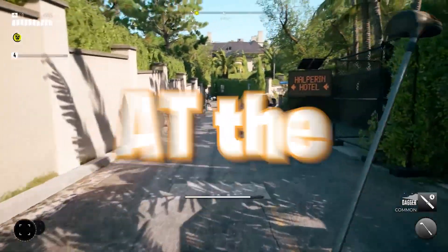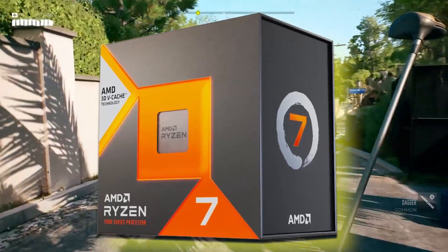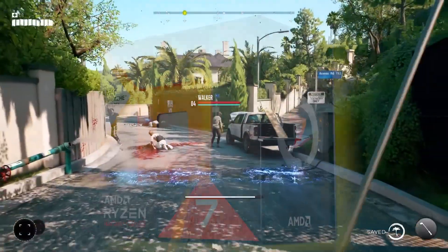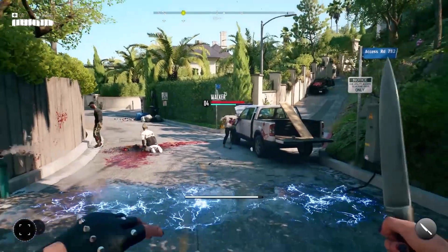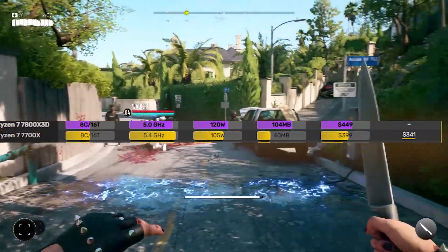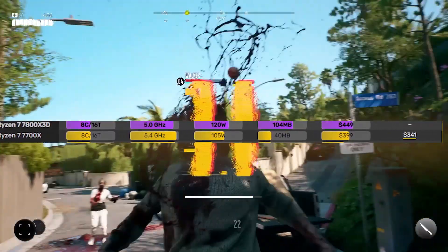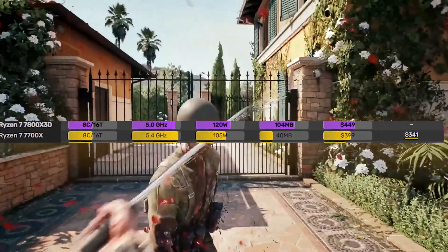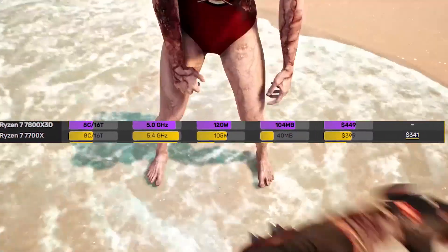Today we're taking a look at the official gaming benchmarks from AMD themselves on the Ryzen 7800X3D, and let me tell you right off the bat they look awesome. This is an 8-core, 16-thread CPU with a TDP of around 120 watts and a maximum boost clock of 5.0 GHz. In terms of the spec sheet, it's not as fast as the 7700X, but from the gaming benchmarks, as you'll see, the story is different.